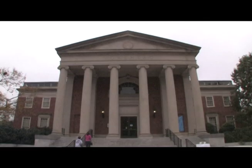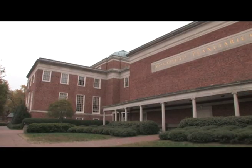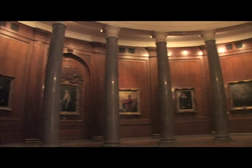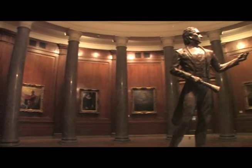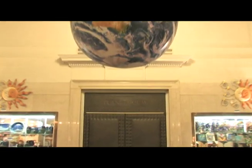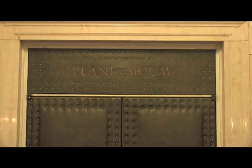Spend a day exploring Moorhead Planetarium and Science Center on the campus of the University of North Carolina at Chapel Hill. Moorhead was the first planetarium built on a university campus in the United States. Today it's a great destination for a day trip, with more than 160,000 people visiting Moorhead every year.